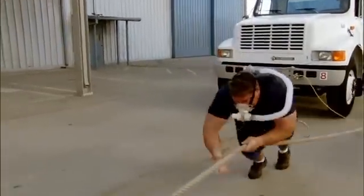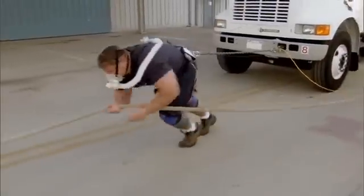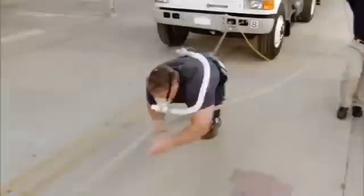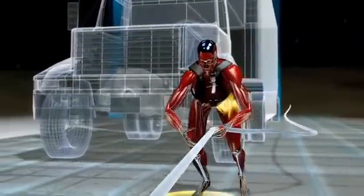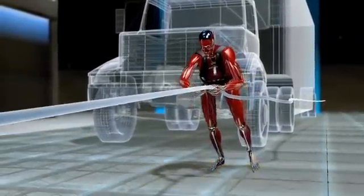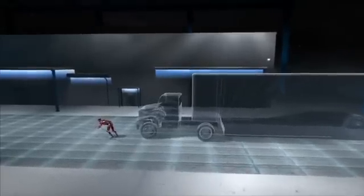The key to this superhuman feat lies at the intersection of geometry and physics. A technology called motion capture reveals how. Like a sprinter in the blocks, Mark leans forward at an angle of approximately 45 degrees to drive the greatest force down the leg and into the ground. A higher angle would generate less force on the line; a lower angle and his feet couldn't maintain enough traction.